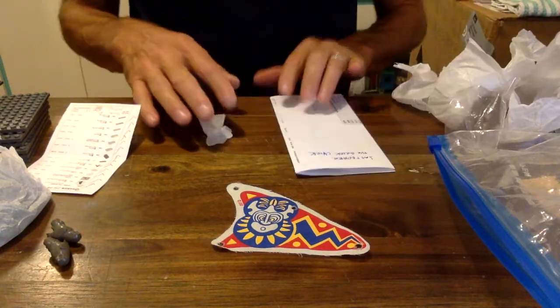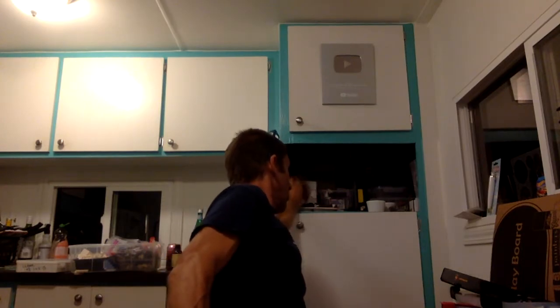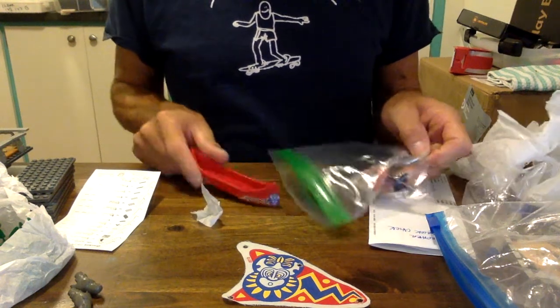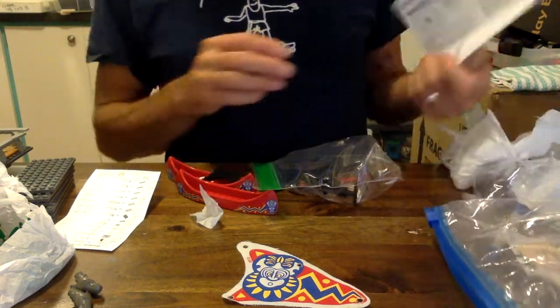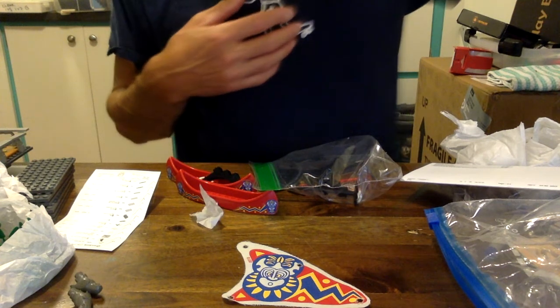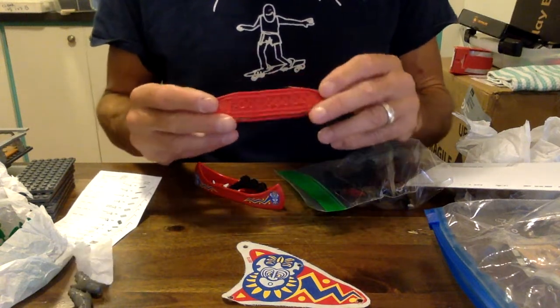So when I was doing that Lego haul from the thrift store recently, within the Lego haul there were these canoes. I forget who the viewer was — sorry I'm not calling you out. I found these canoes and it turns out they belong to an Islander set — set 6256 from 1994. These were made and put out on the market in 1994.